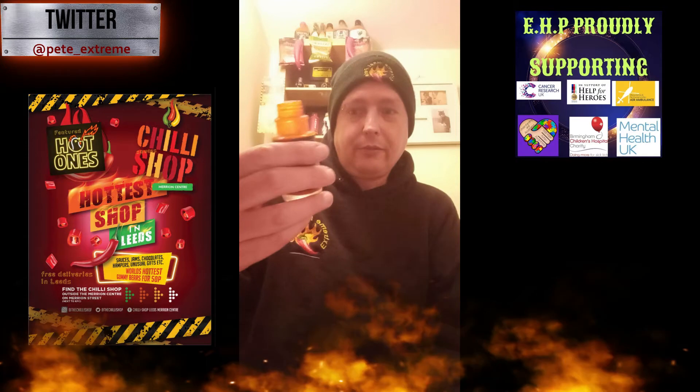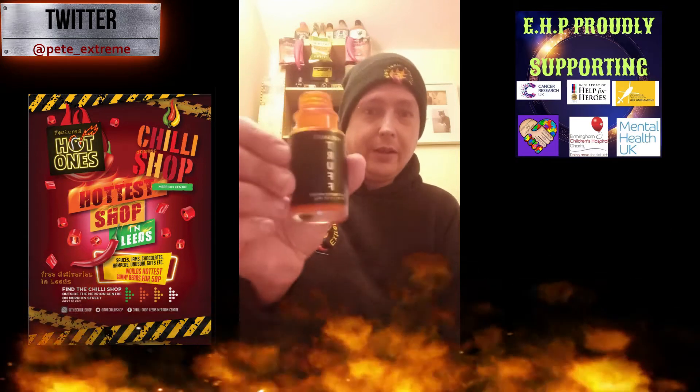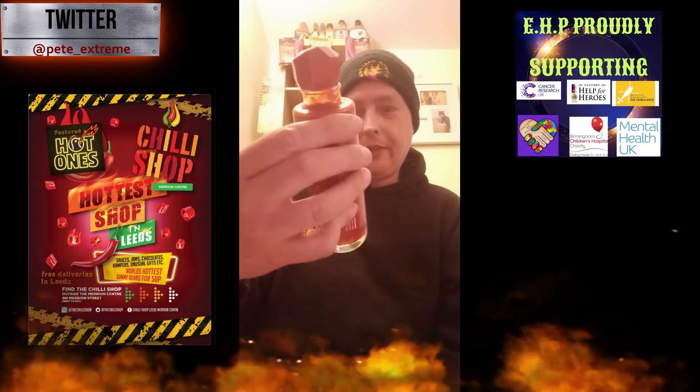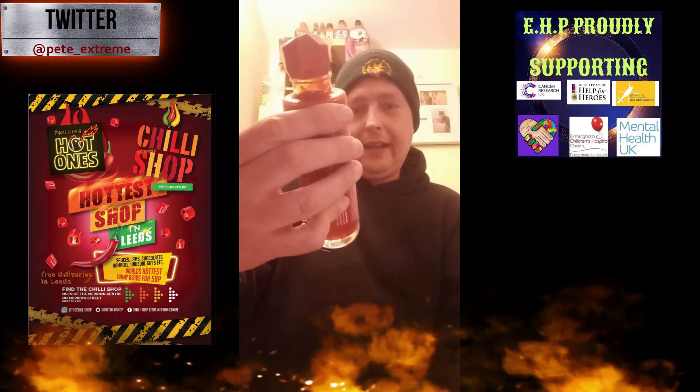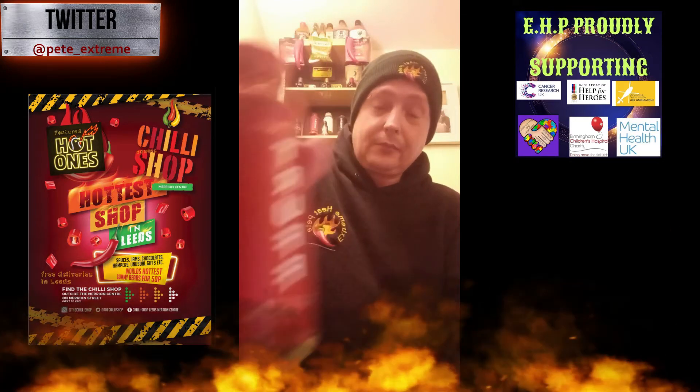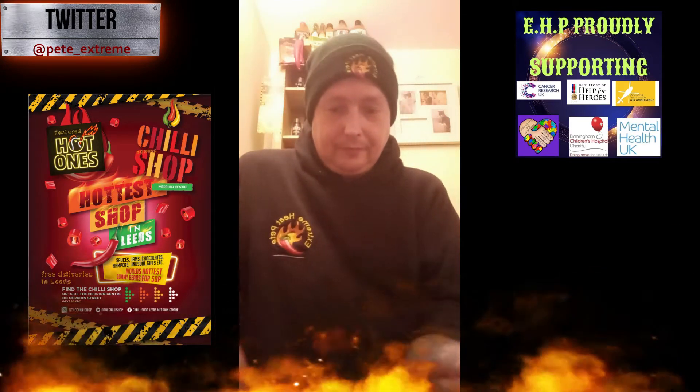Now I'll run you through the size of the bottle. This is a 1.5 ounce, 45 gram bottle, and the red one I did in the previous video was a 6 ounce, 170 gram bottle. I'll have a little bit more of this and I'll run you through the prices.